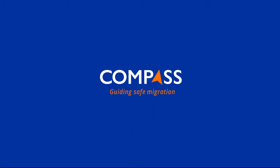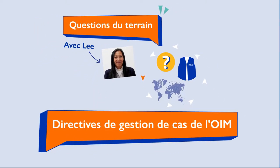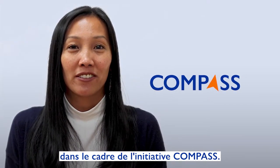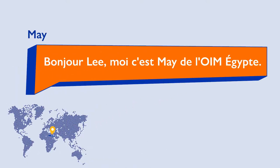Compass: Guiding Safe Migration. Hi, my name is Leigh, Protection Officer for IOM as part of the Compass initiative. Hi Leigh, this is May from IOM Egypt.